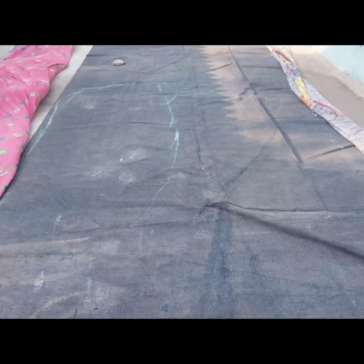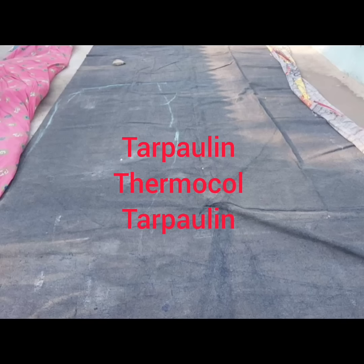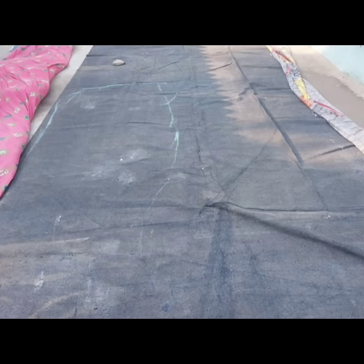If money is available, we can do three layers: tarpaulin plus thermocol plus tarpaulin. This will greatly reduce heat transfer into the rooms and provide better insulation.